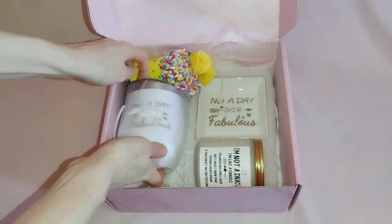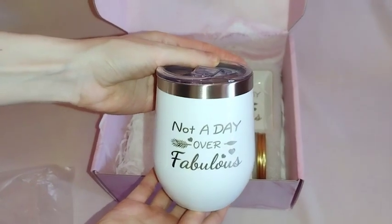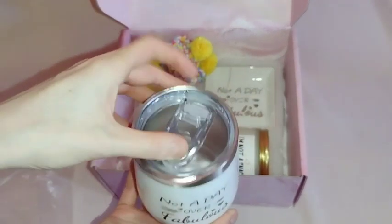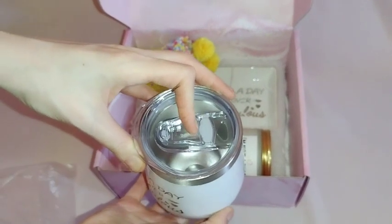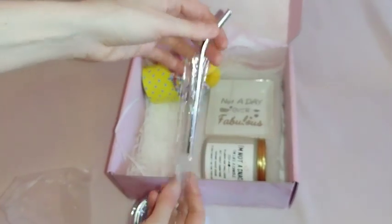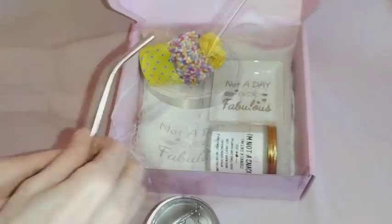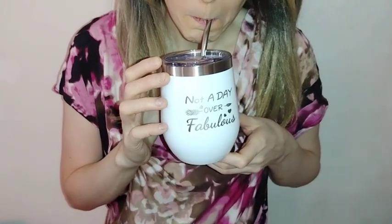Next is this 12-ounce stainless steel insulated wine tumbler. It is double insulated and can keep your drinks warm for three hours and cold for nine hours. It can even be filled with ice or boiling water. The wine tumbler will never sweat or feel hot to the touch. It is constructed of food-grade stainless steel so it is rust resistant. Also included with the wine tumbler is one straw and one straw cleaner. Now if you'll excuse me while I have a drink out of the wine tumbler.